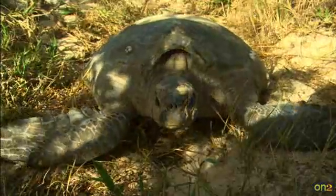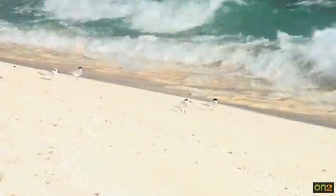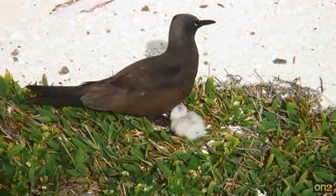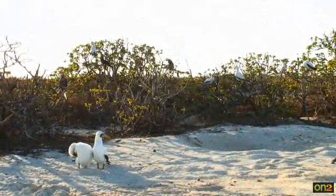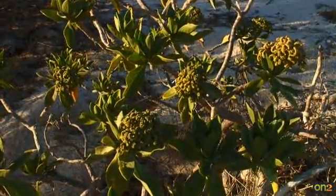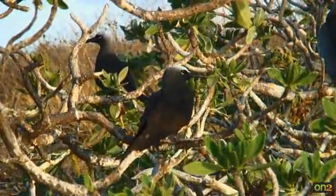The island's vegetation and seabirds cannot exist without one another. These harsh, sand-cay environments are first colonized by a few species of birds, allowing the first green shoots to appear. Once established and over many years, trees begin to grow, and later, seeds of plants like Bisonia are dispersed by birds to other islands, so the process can begin all over.